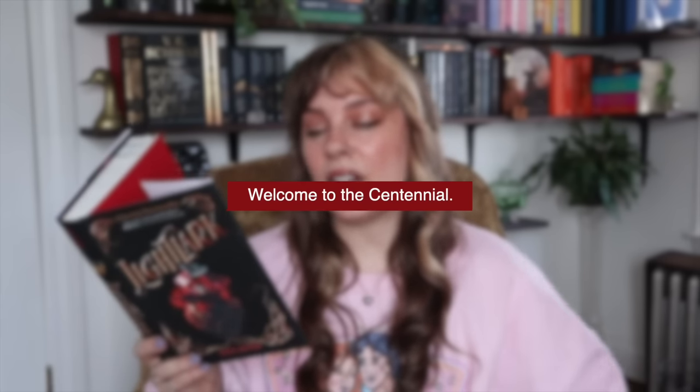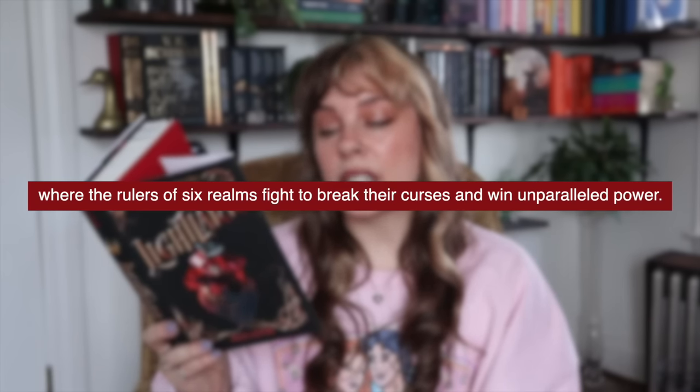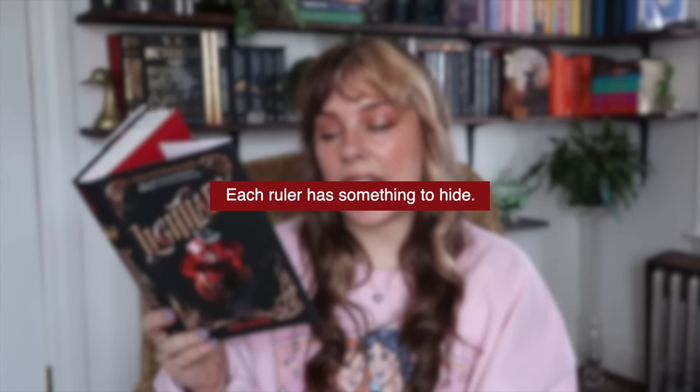Moving on to our Amazon packages. This one is a very odd shape for a book box. The first book from Amazon is Light Lark by Alex Astor. Welcome to the centennial — every hundred years the island of Light Lark appears for only 100 days to host a deadly game where rulers of six realms fight to break their curses and win unparalleled power. Each ruler has something to hide, each curse is uniquely wicked to break, and to save themselves and their realms, one ruler will die.